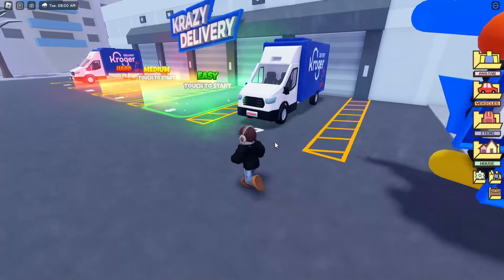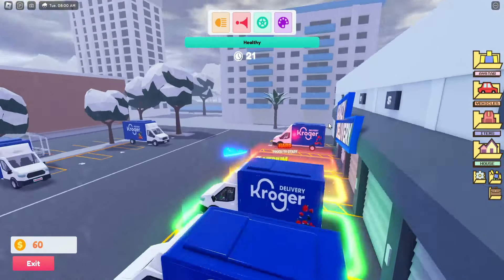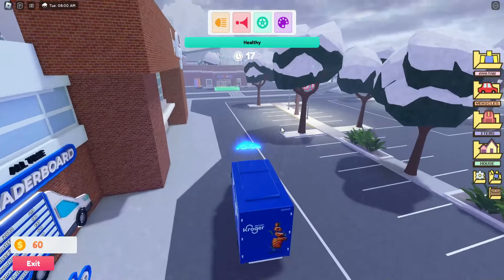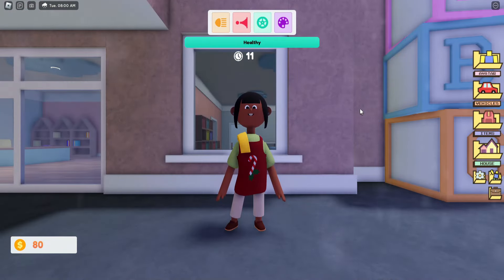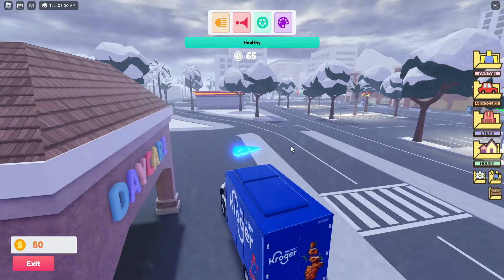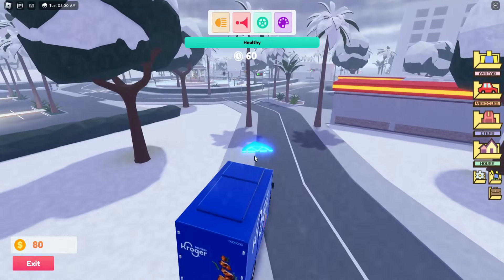I'm going to do easy mode. As you can see we've got our van and this arrow shows you where you have to go. Right here we've got to go to the daycare and you are on a timer so you want to be fast. You park up, there's this person here waiting, and then they've got their Kroger food delivery. They wave to you and that's it, then it restarts with another timer and another arrow.